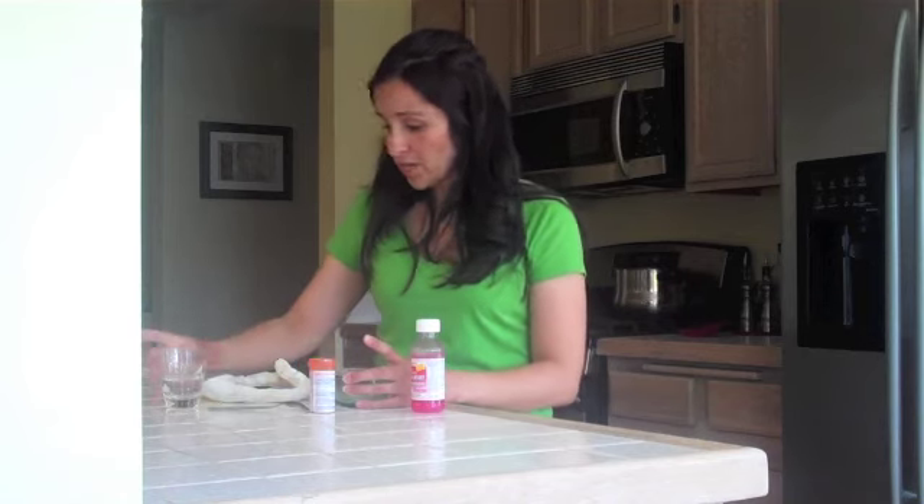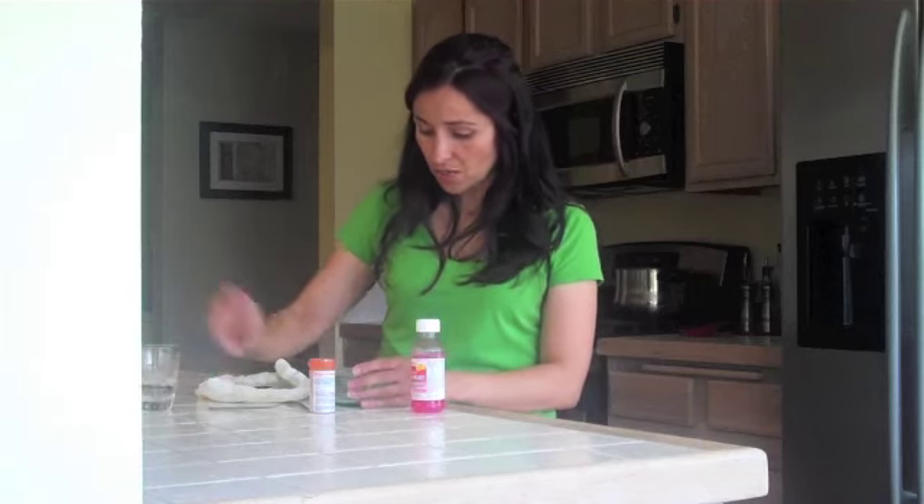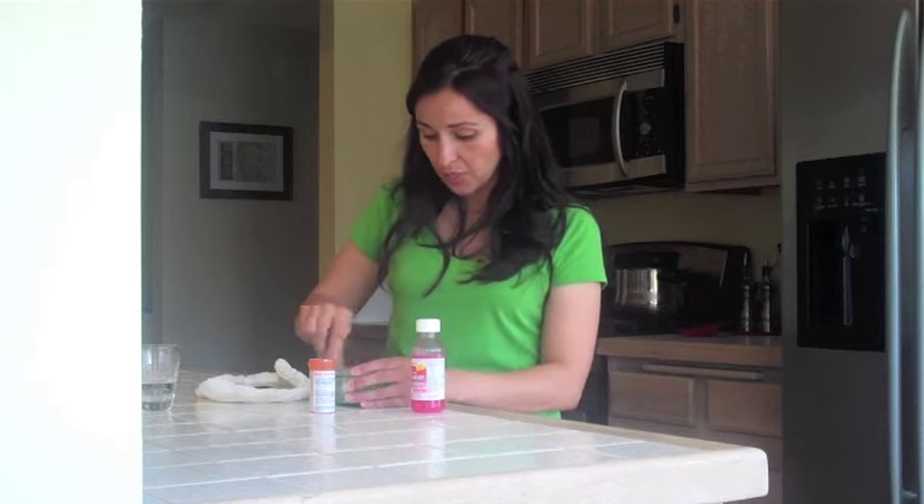This is the best way to dispose of any unused or expired medication. So I've grinded it down, and what I want to do now is just add a tad bit of water to continue dissolving and breaking it down.